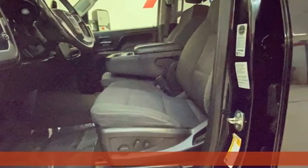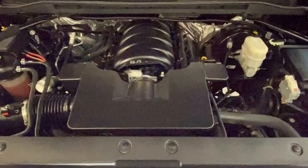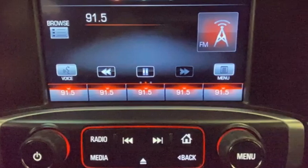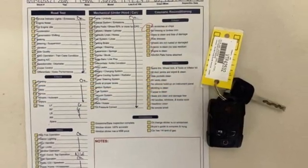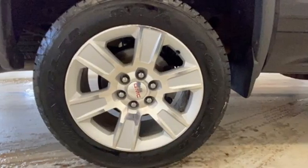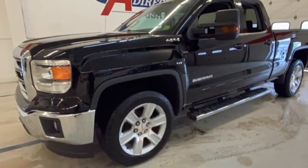And get ready for an impressive combination of features. Ecotec 3 Engine, AutoTrack 4-Wheel Drive, Automatic Transmission, Aluminum Wheels, Wireless Audio Streaming, Bluetooth, Manual Tilting Steering Column, Front Toe Hooks, Electronic Shift on the Fly, and Wi-Fi Hotspot. Take it for a test drive today.